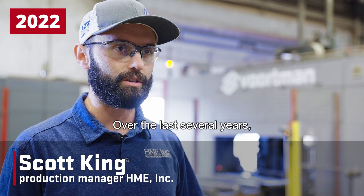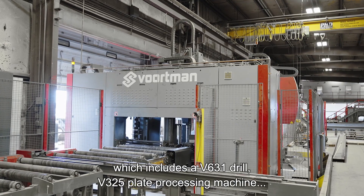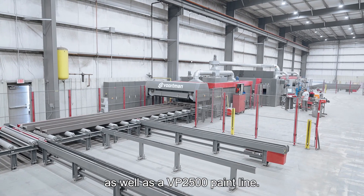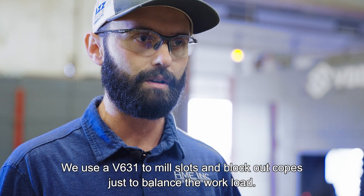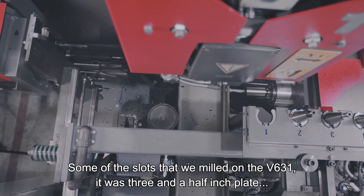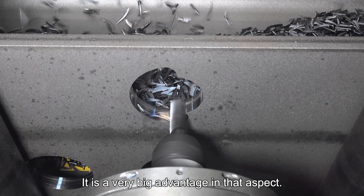Over the last several years, we continue to invest in good operating equipment, which includes a V631 drill, a V325 plate processing machine, as well as a VP25 paint line. We use the V631 to mill slots and block out copes, just to balance the workload. Some of the slots that we milled on the V631 were in 3.5-inch plate with a slot size of 15/16 by 2-inch. It is a very big advantage in that aspect.